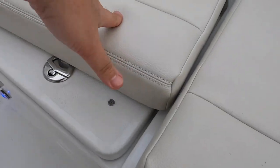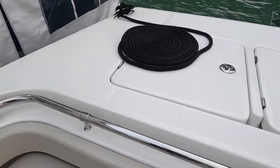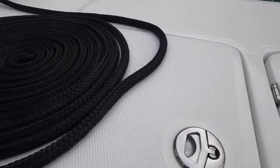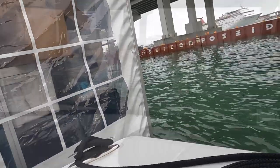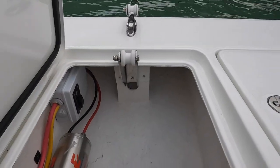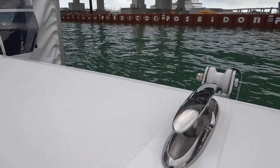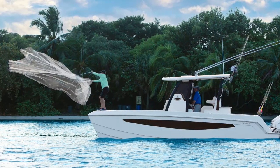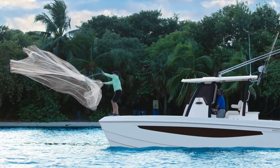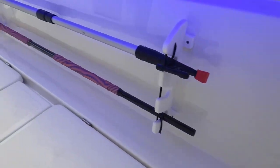Same thing here. We've got snaps. Let's look at the anchor rod lockers up here. Super nice. I like the style of the pop-up cleats. You don't trip on those bad boys, especially if you try to come up here and throw a cast net. Those are great. Rod holders. Fusion rod holders.